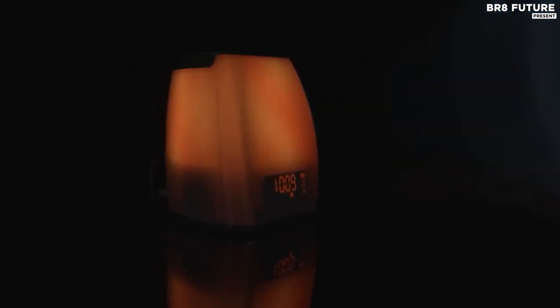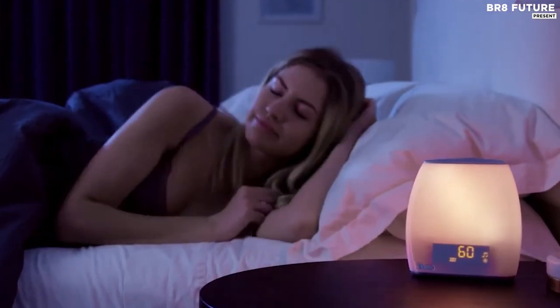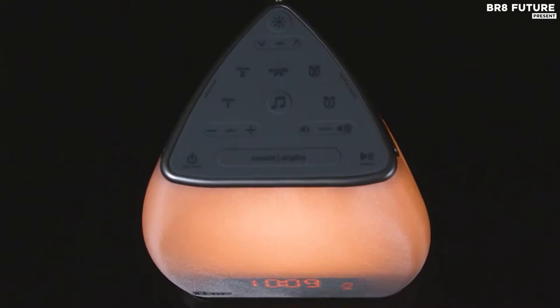Distracting noises or a racing mind can make it hard to sleep at night or focus during the day. Sound therapy uses specially recorded and engineered sounds to cancel out these distractions and allow your mind to calm down. It also comes with color light therapy that simulates these wavelengths, triggering subtle biological responses that can help improve sleep, energy, and mood.